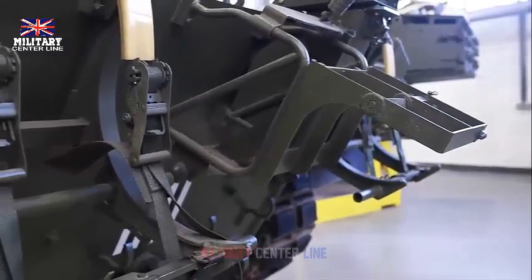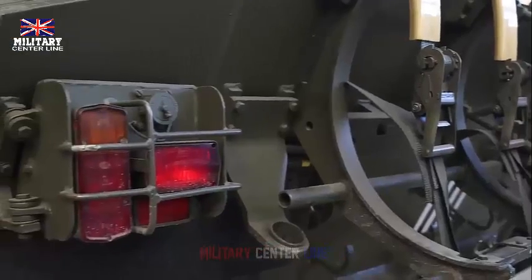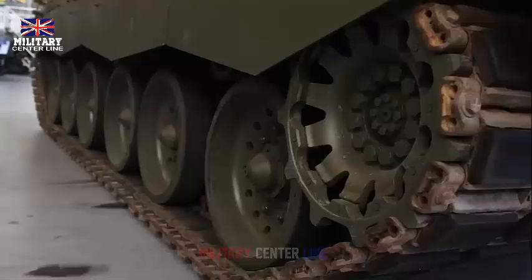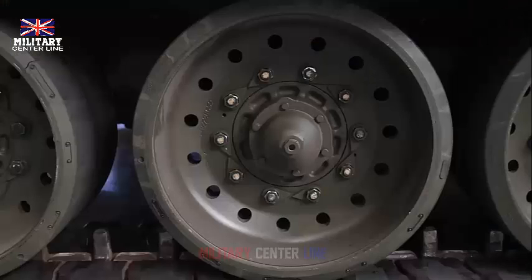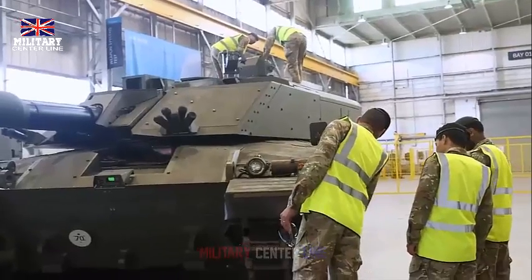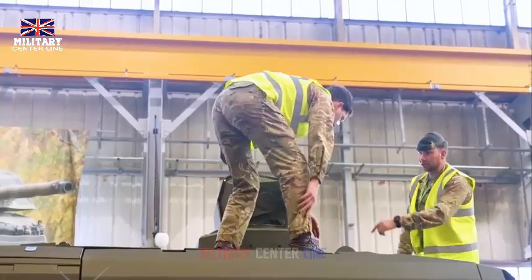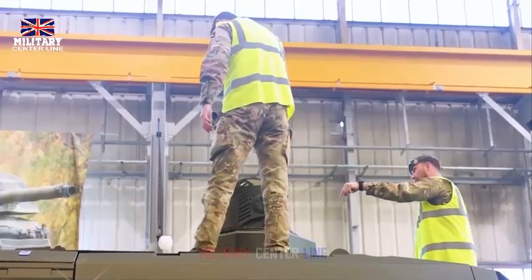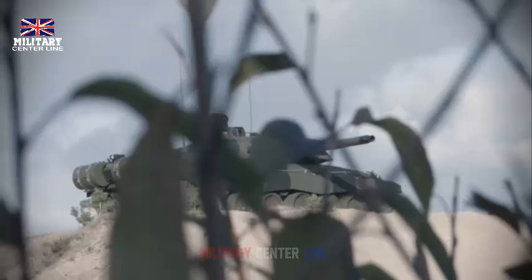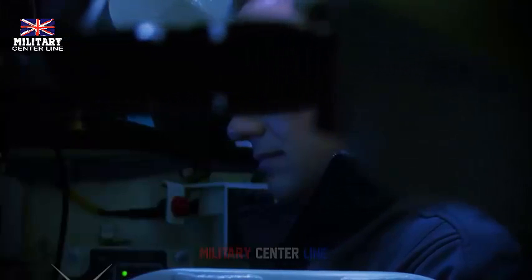French Army soldiers are a step closer to getting their hands on one of Europe's most lethal tanks, as the latest Challenger 3 prototype has finished production in Telford. The latest of 8 Challenger 3 prototypes rolled off the Rheinmetall BAE Systems Land (RBSL) factory production line in Telford today. Defense Secretary Grant Shapps visited the site where he met the engineers and apprentices who worked to achieve this crucial milestone in UK armored warfare. The first prototype is already showing its capabilities on trials.